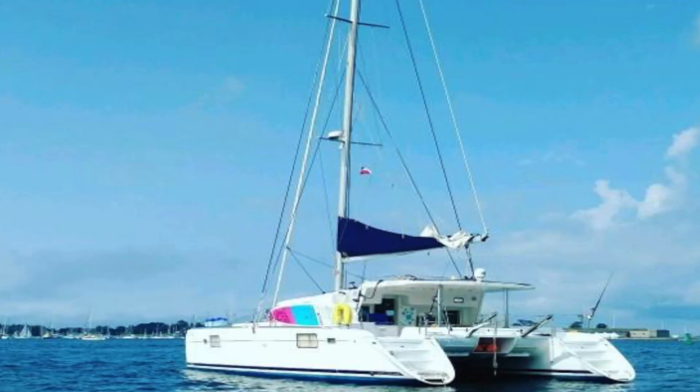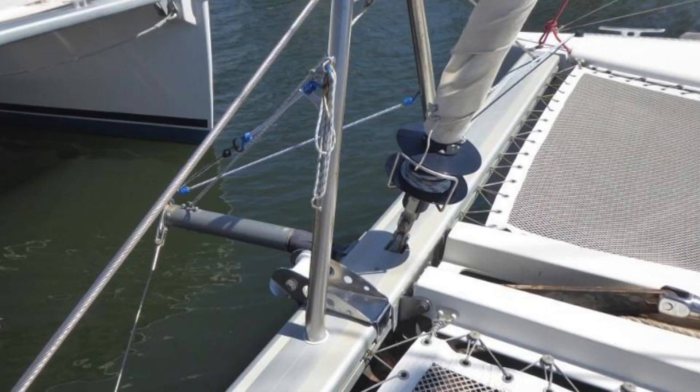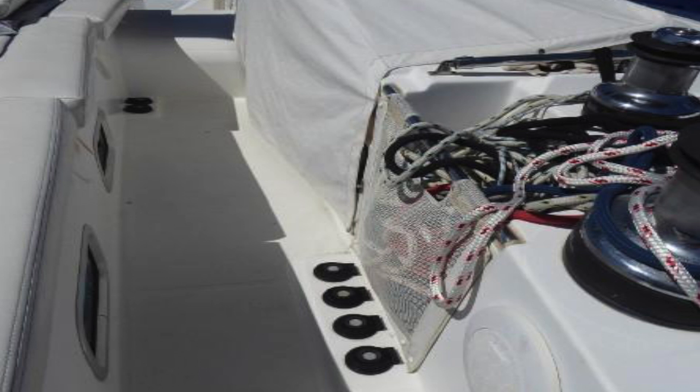Number three for the month of June for me, under $500,000, is a 2008 Lagoon 440 owner's version asking $379,000. The boat's located in Fort Lauderdale, Florida. It's equipped with a code zero, electric winches, generator, air conditioning, water maker, dishwasher, Gori folding props, and solar.